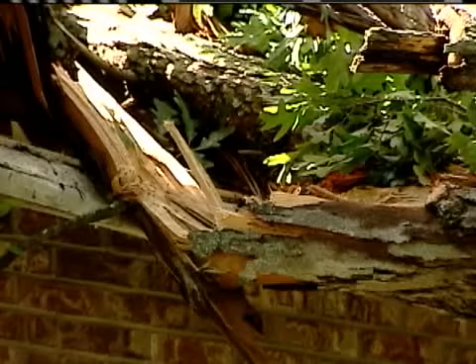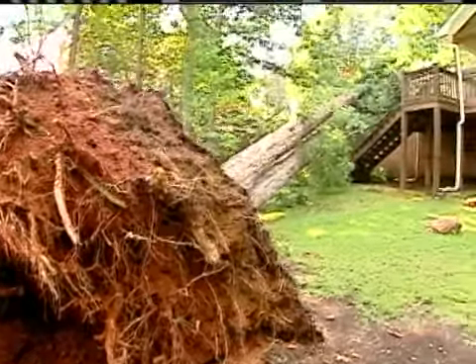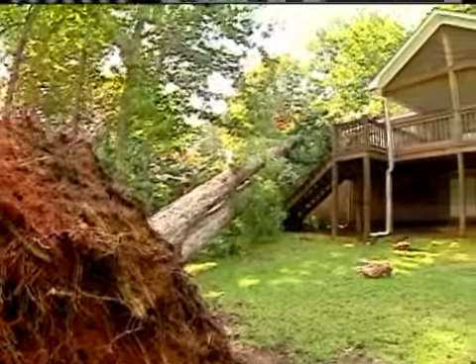For too many people in too many places, this is what has happened to their home. Part of the root system was decayed and the tree fell over on the home.